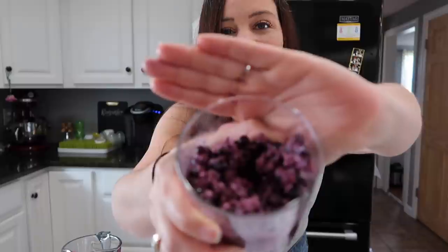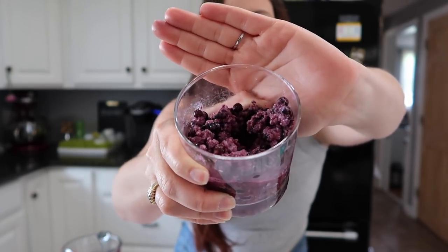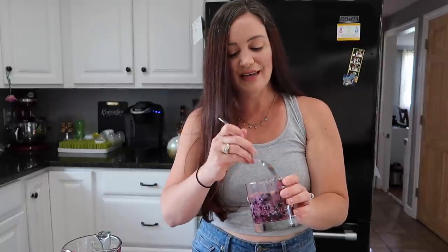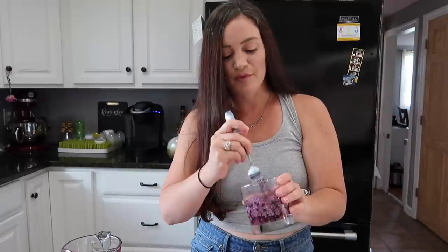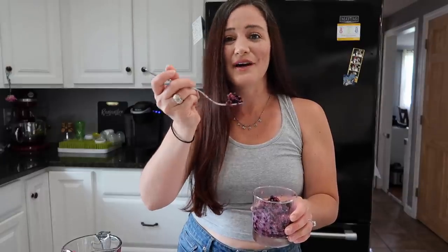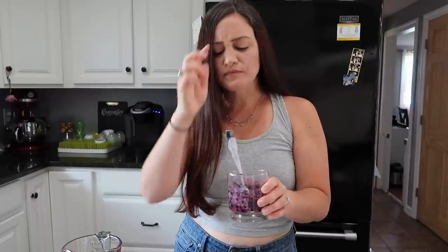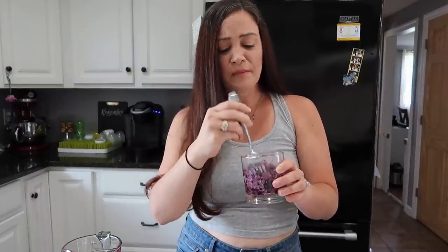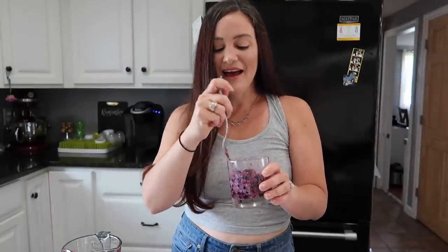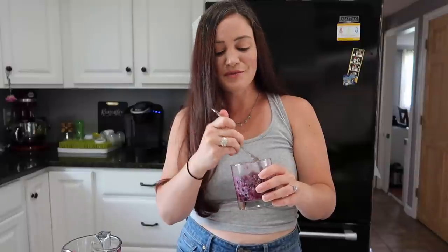Starting this video off very strong — this first two ingredient recipe took probably two minutes to make. The color is so beautiful, like a darker lilac color, and it looks exactly how it looked in the video. It's very subtle but super, super refreshing. This is a very, very healthy snack that you can make for the summertime. It's super refreshing and you can taste the blueberries. It's kind of like a creamier blueberry slush — it's perfect, but without all the extra added sugar. Two thumbs up for this one, I'm liking it.